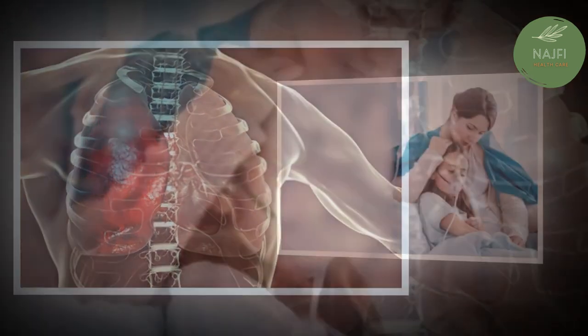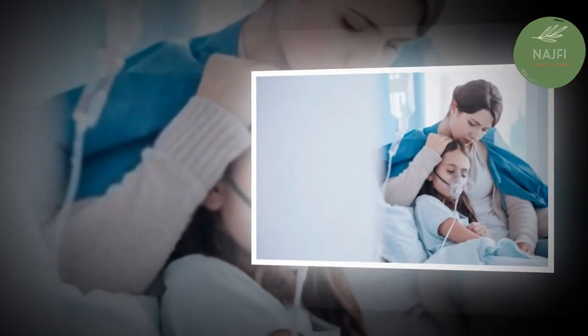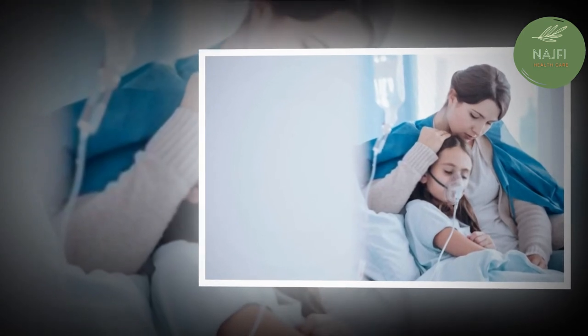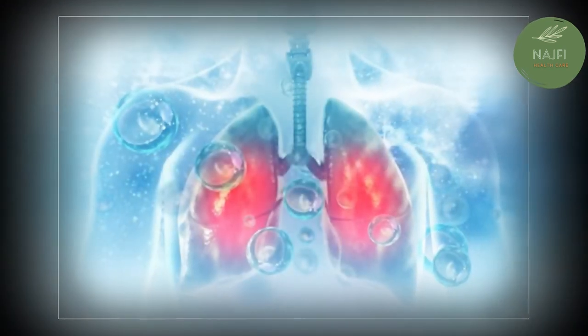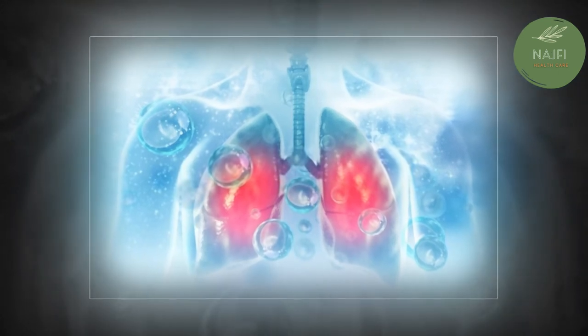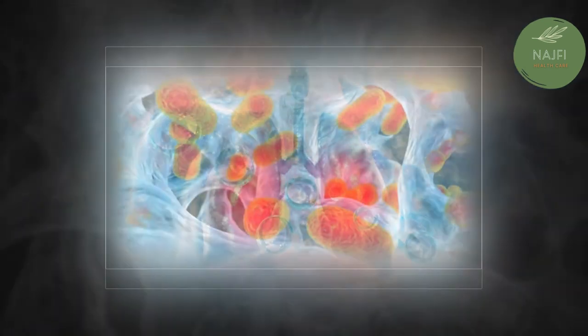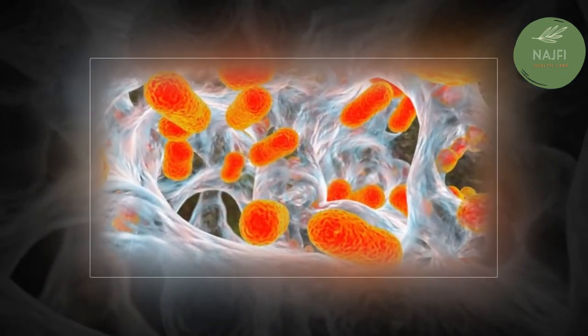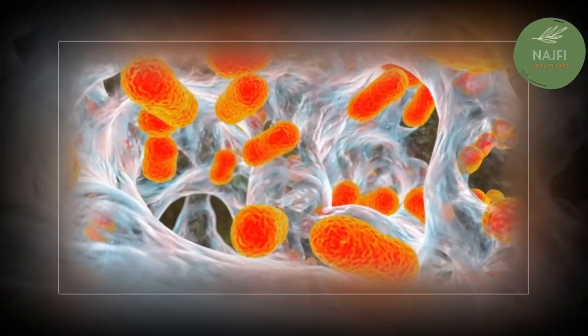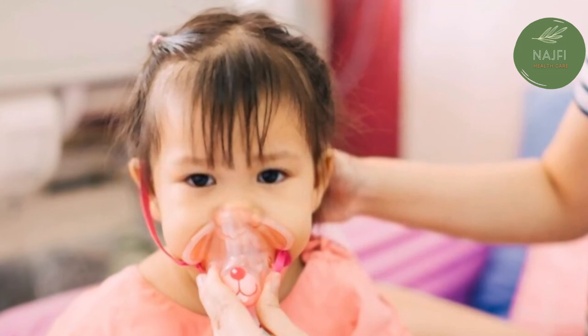Lung abscesses are cavities in the lungs that contain pus. Antibiotics can treat them, but sometimes they may require drainage or surgery. Impaired breathing may require the use of a ventilator. Acute respiratory distress syndrome is a severe form of respiratory failure and is a medical emergency.